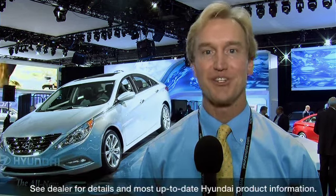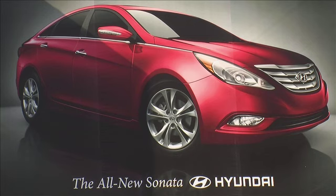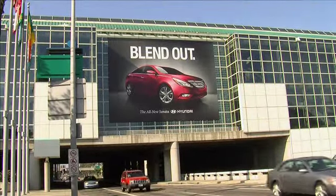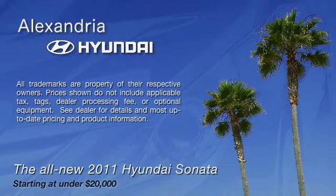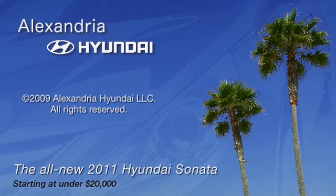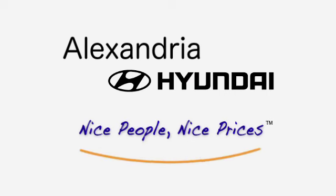I hope this video gave you a good introduction to the new 2011 Hyundai Sonata. For more information, please feel free to log on to AlexandriaHyundai.com or contact us here at Alexandria Hyundai. We'd be glad to answer any questions you may have. From all of us here at Alexandria Hyundai, thank you for your time and consideration. We'll see you next time.